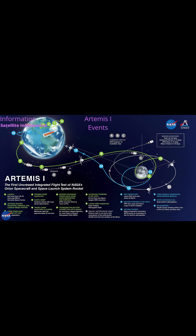End Perigee Raise Maneuver at 54 minutes and 8 seconds into the launch. Begin Translunar Injection Burn at 1 hour 33 minutes 21 seconds. End Translunar Injection Burn at 1 hour 51 minutes 21 seconds. Orion and Interim Cryogenic Propulsion Stage separation at T-Plus 2 hours 1 minute 26 seconds.